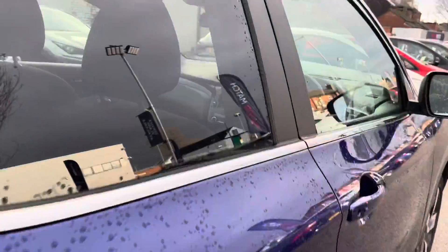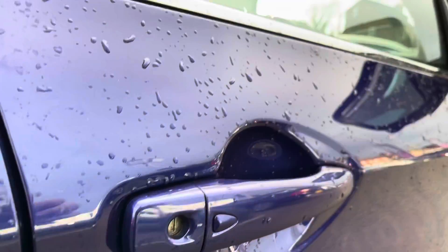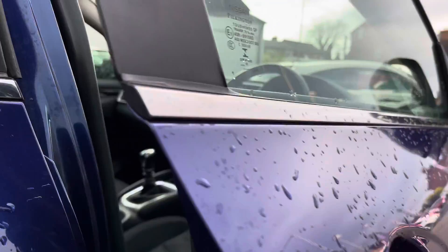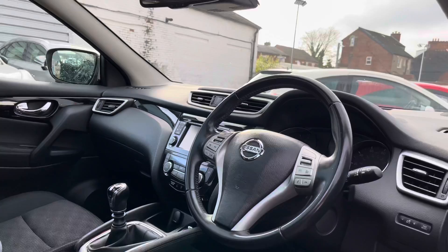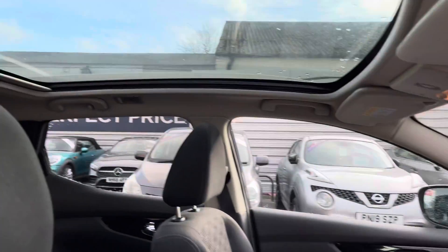Now let's take a look inside. The vehicle has keyless entry and go, providing you easy access as long as you have the key fob in your pocket or bag — you can unlock and start the vehicle with ease.